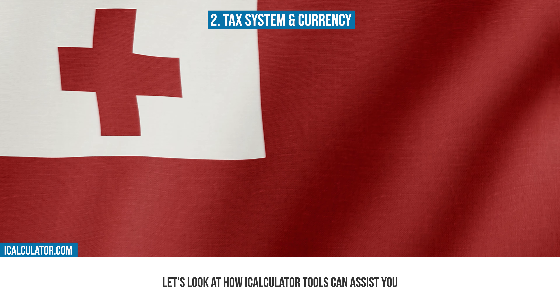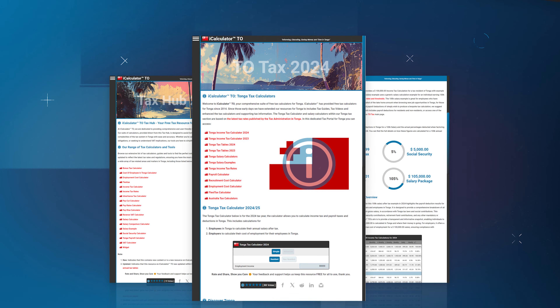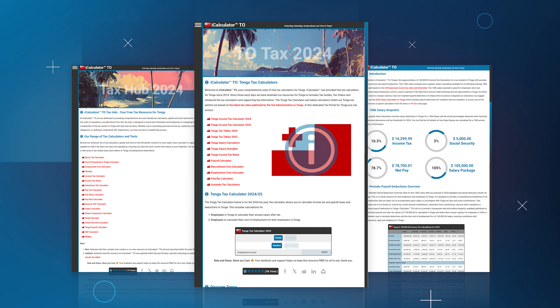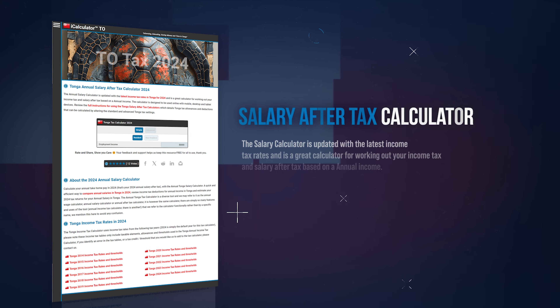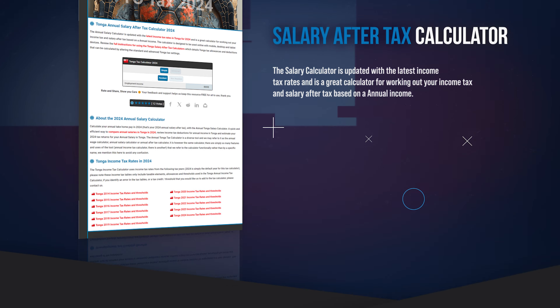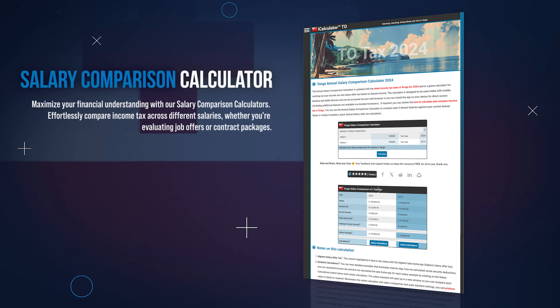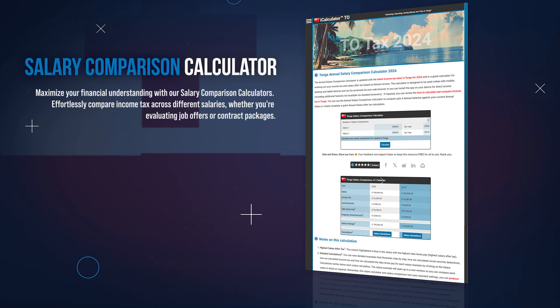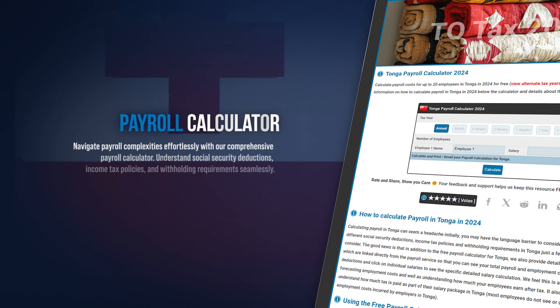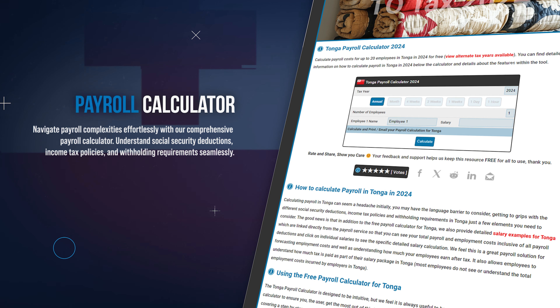Next, let's look at how iCalculator tools can assist you in managing and understanding Tonga's financial landscape. iCalculator is home to a comprehensive suite of different tools to simplify and clarify your financial planning and decision-making. You can start by understanding your take-home pay with our salary after-tax calculator, which offers a clear view of your net income after all tax deductions. Compare different salaries with our salary comparison calculator, providing insights into where your earnings stand compared to previous years. Streamline your payroll process using our payroll calculator, which is crafted to assist in calculating salaries, taxes, and contributions for businesses.